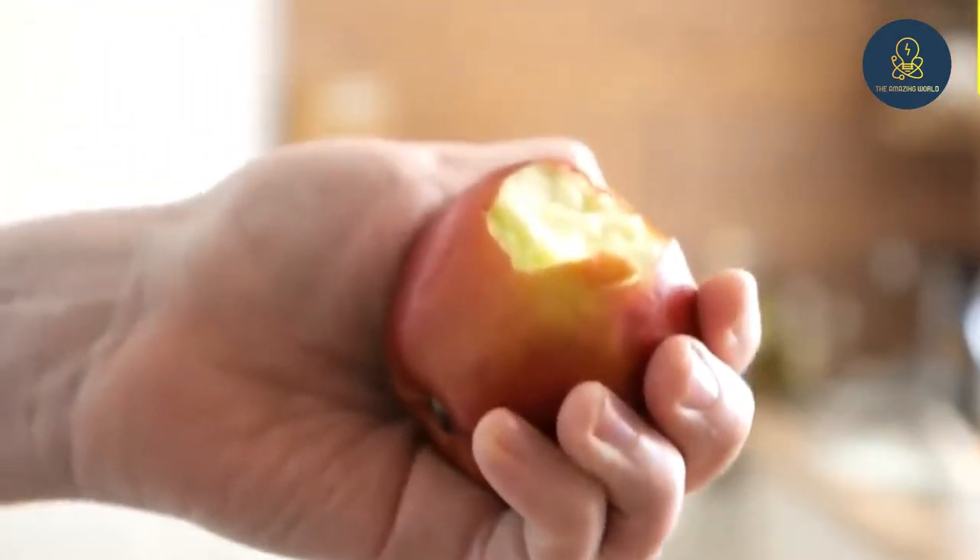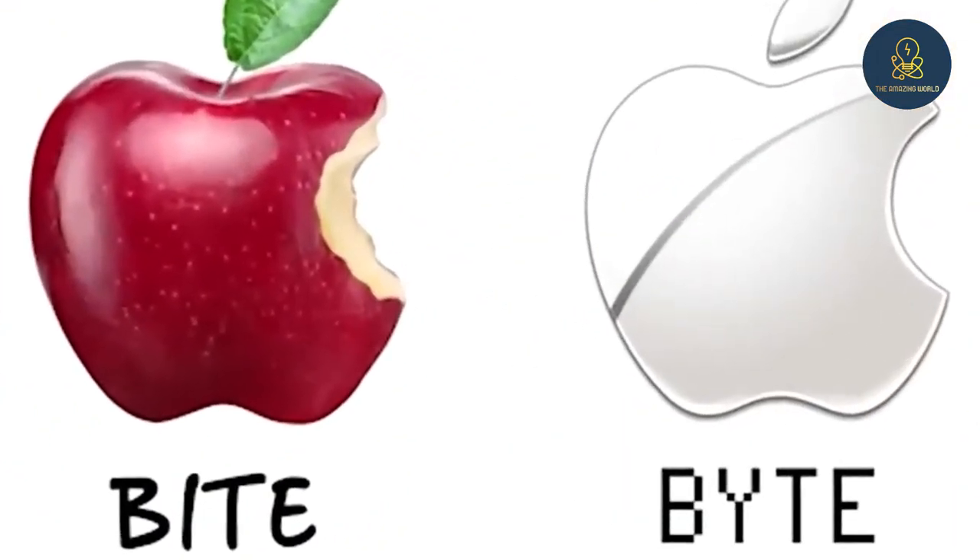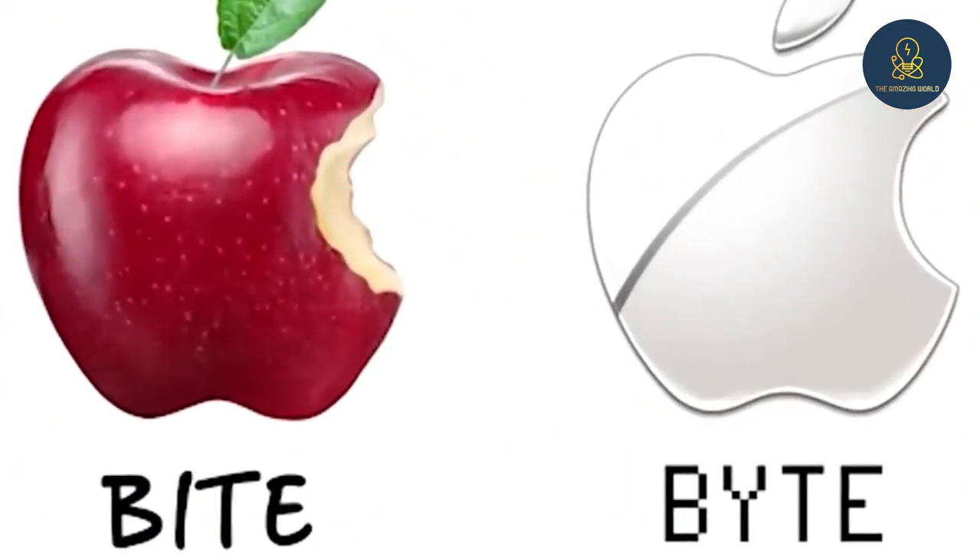Another opinion about eating a part of the apple is that the word "bite" is used to mean "byte," a term used in the computer world with the same sound.